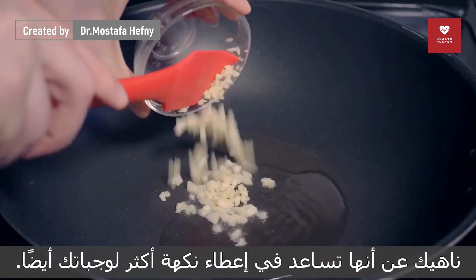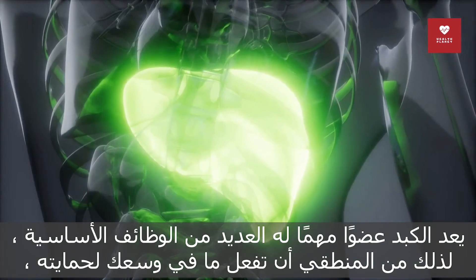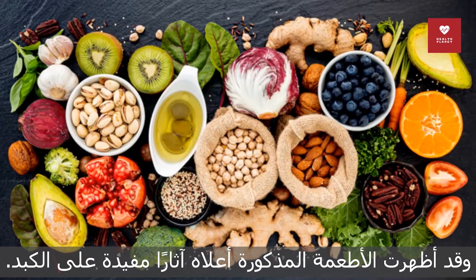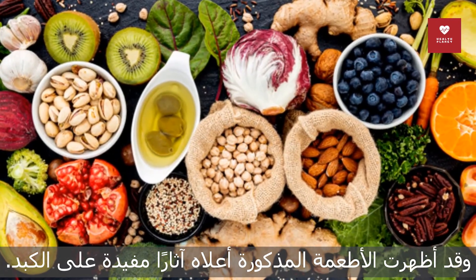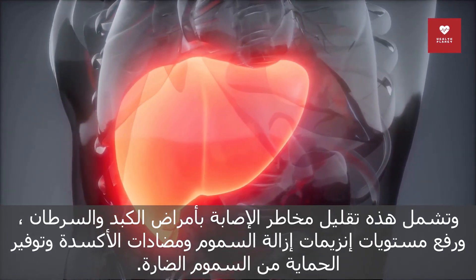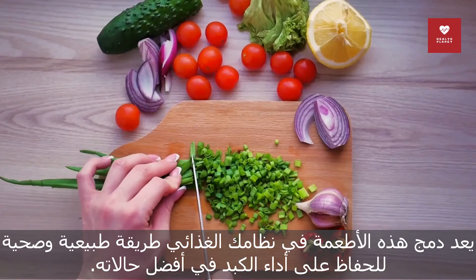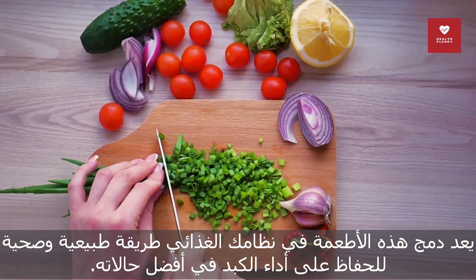Your liver is an important organ with many essential functions, so it makes sense to do what you can to protect it. The foods listed above have demonstrated beneficial effects on the liver, including lowering the risk of liver disease and cancer, raising antioxidant and detoxification enzyme levels, and offering protection from harmful toxins. Incorporating these foods into your diet is a natural and healthy way to keep your liver functioning at its best.